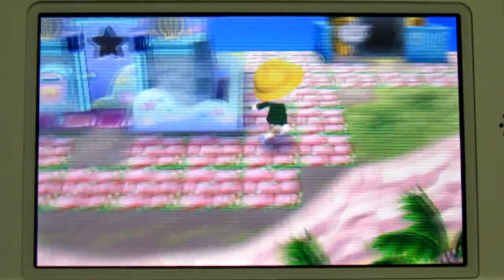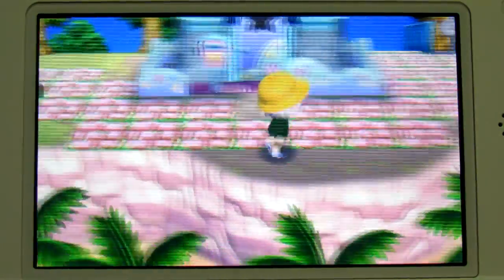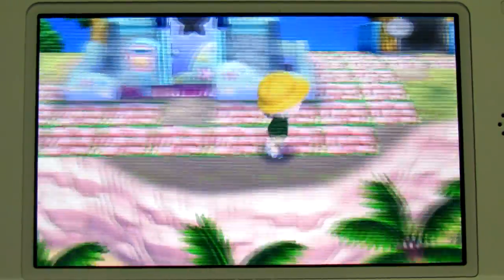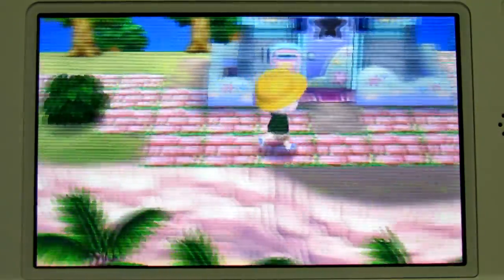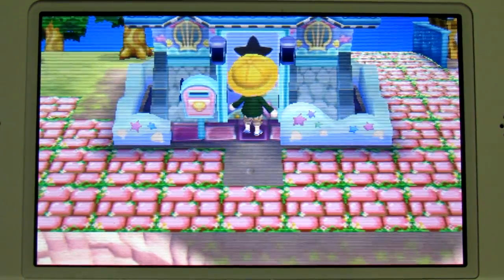Thank God the date is there, because I don't know what the hell day it is. We'll start with the exterior. As you can see, I've opted for the mermaid exterior with the zen-style house, except with — I think that's the fairy tale roof. The mermaid roof was just a little too much, as you can tell. I like to keep things really subtle here in my town, so let's go inside.